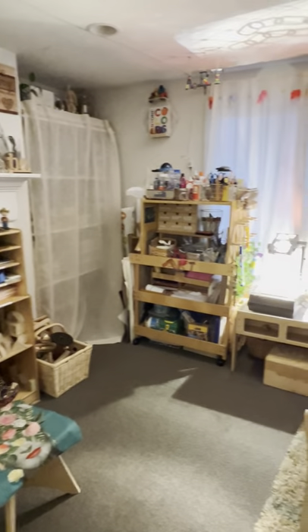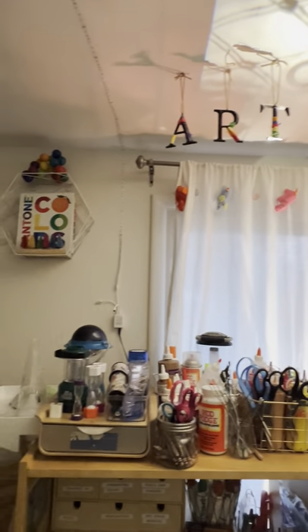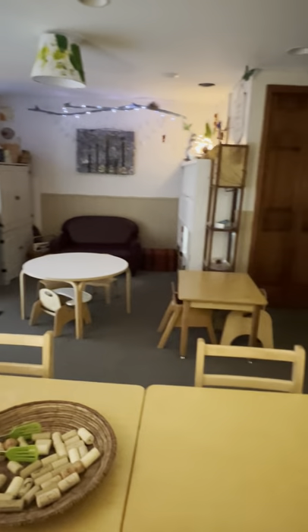And that's it — my children did this art, and this is their art area. Thanks for watching, have a wonderful day.